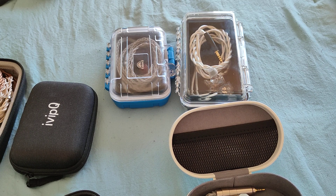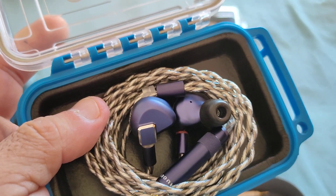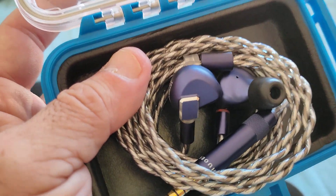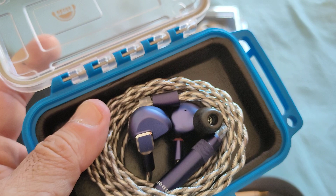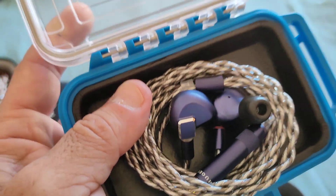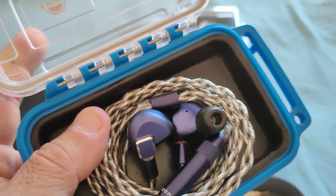I almost forgot — people would have killed me — the Letshuoer S12 Pro or S12. Definitely a planar to consider under $200. The S12 Pro has a slightly different, less harsh tuning than the standard S12, making it a nicer sounding IEM. At $139 for the standard and $169 for the Pro, both are something to seriously consider during these sales.